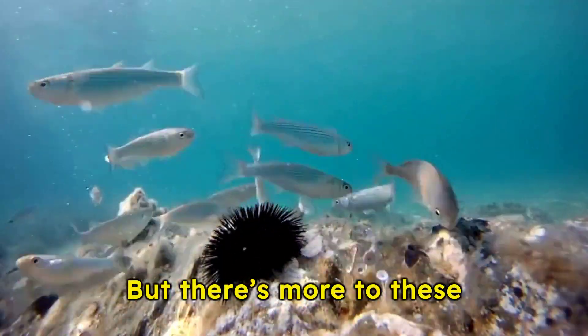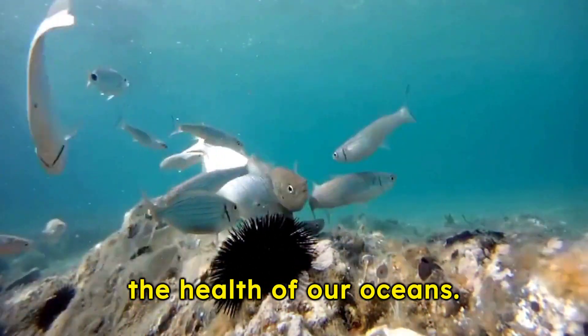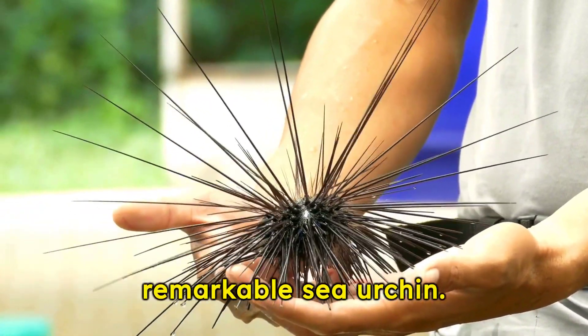But there's more to these creatures than meets the eye. Sea urchins play a crucial role in maintaining the health of our oceans. Join us as we dive deeper into the ocean's depths, exploring the mysteries of the unique and remarkable sea urchin.